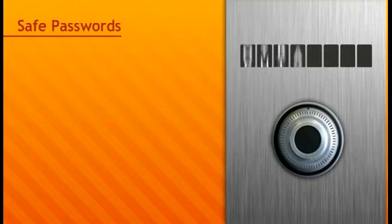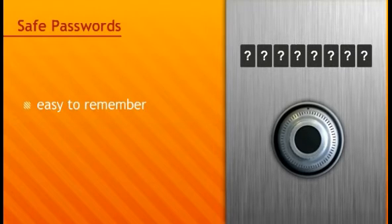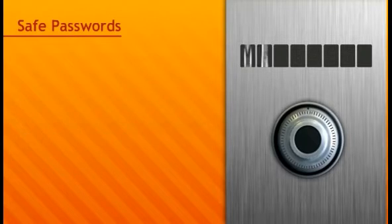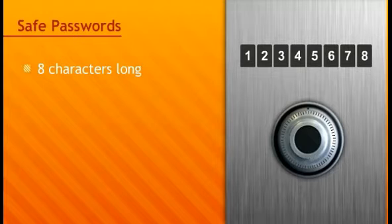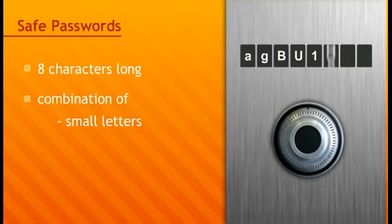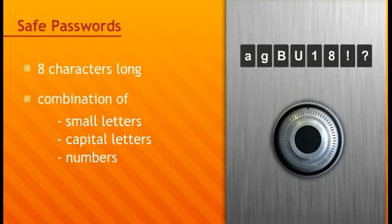For relatively simple software programs, sifting through a list of thousands of words in order to find your password is child's play. The challenge is to choose a password that's easy to remember and cannot be cracked. Fortunately, there are plenty of tricks for this. A safe password is eight characters long and consists of a combination of small letters, capital letters, numbers, and punctuation marks.